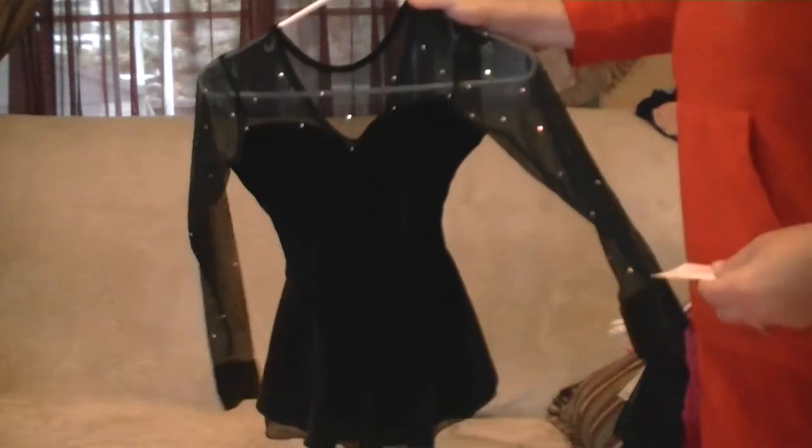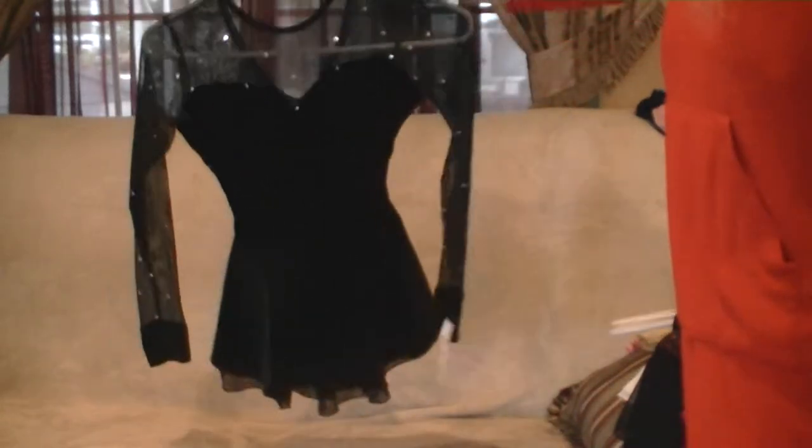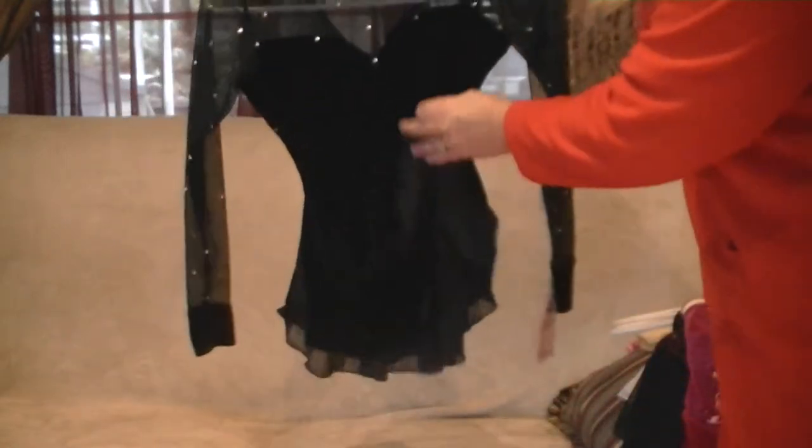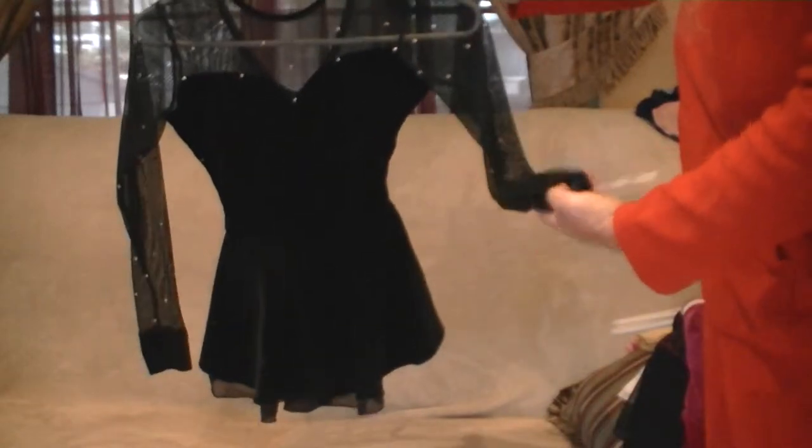This is a black velvet Stanford Styles child medium. It's black velvet with a mesh top, velvet skirt, and mesh underline with rhinestones. The size is a child medium.